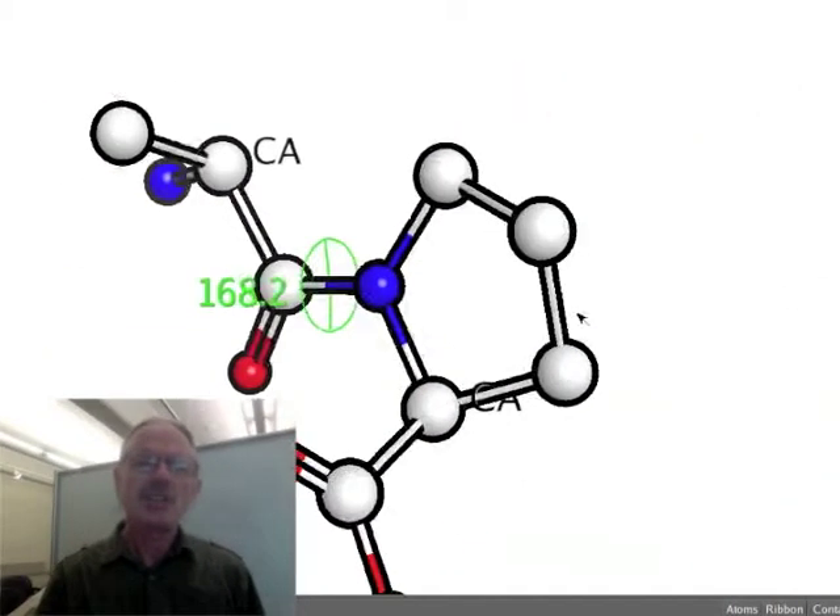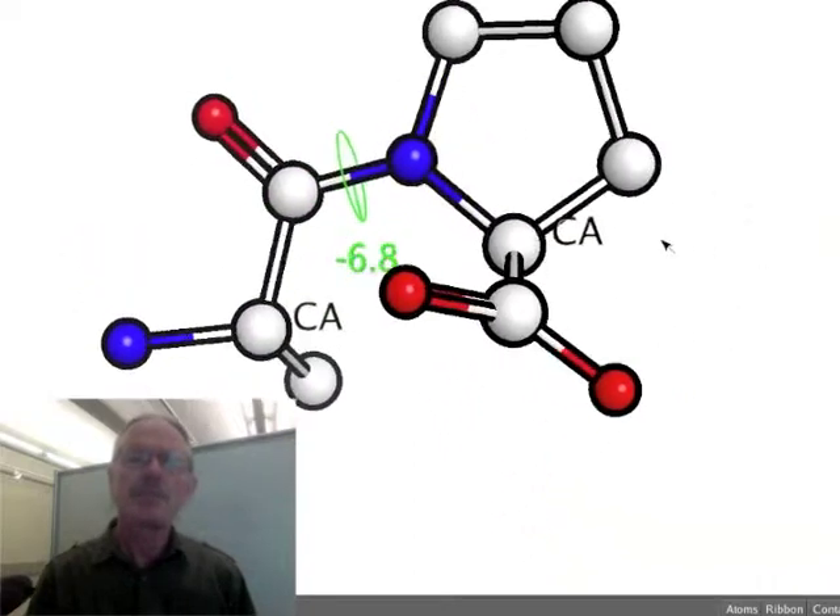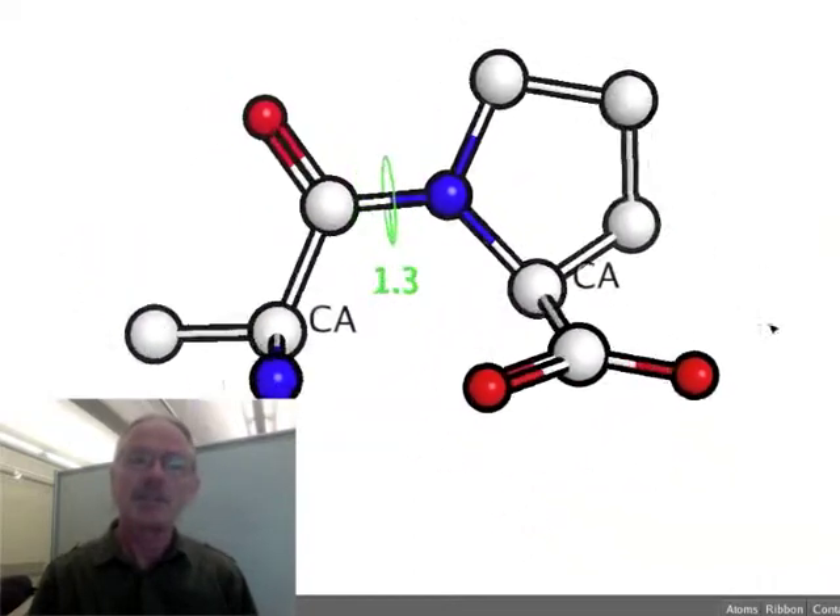In brief, my lab computationally designed and characterized a variant of GFP that has some new and useful properties. Peptide isomerization is the rotation of a peptide bond from cis to trans — a slow process with a half-time in the range of hundreds of seconds. Cis-trans isomerizations occur mainly at pre-proline positions.